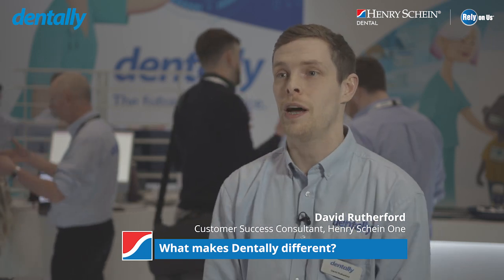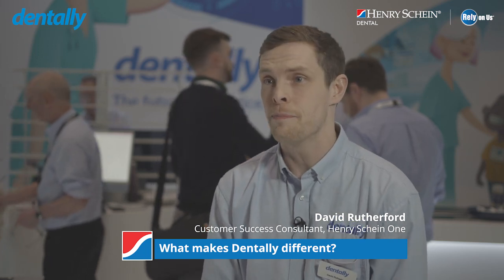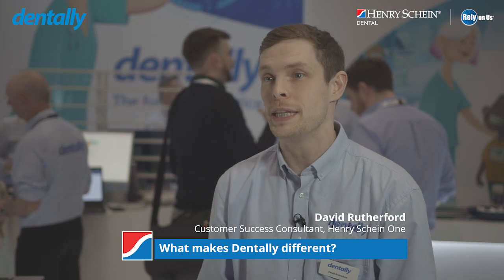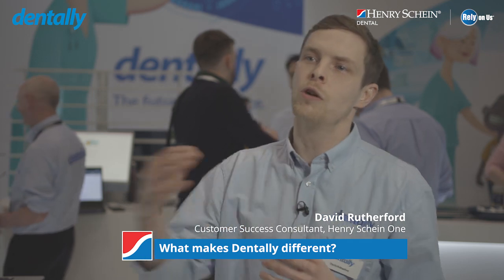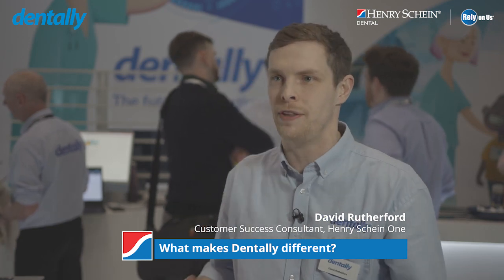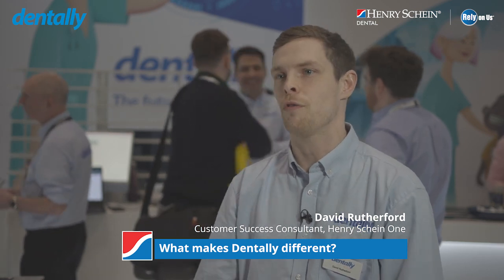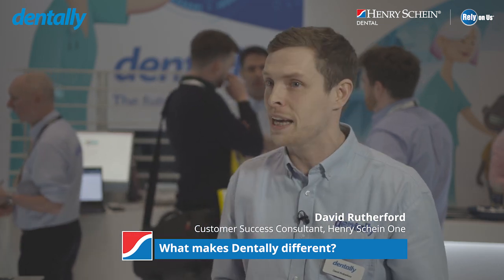Backed up by all of this is our customer success program. Our customer success program really is the crowning jewel of Dently. Elevate is designed to work in partnership with the practice, working towards your goals and your targets, utilising the data through KPIs to really understand exactly where you're at the moment and how we can look to take that further. It's about being proactive — rather than reacting to something that's happening, let's get ahead of the curve and really drive ourselves forward. With that cloud-based instant reporting, you've got the tools and a dedicated customer success manager to make sure you're achieving that and keeping you on track.